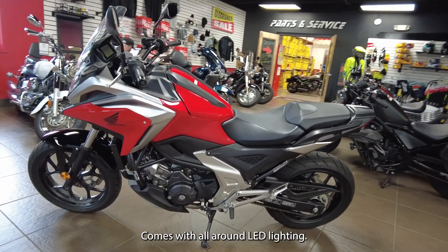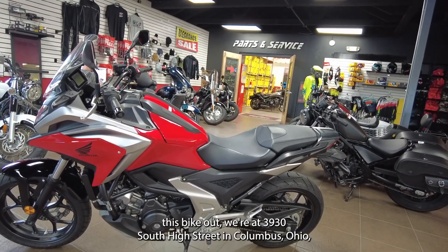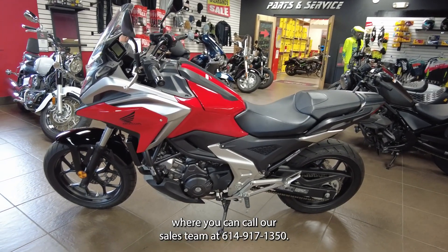It comes with all-around LED lighting. If you guys are interested in checking this bike out, we're at 3930 South High Street in Columbus, Ohio, or you can call our sales team at 614-917-1350.